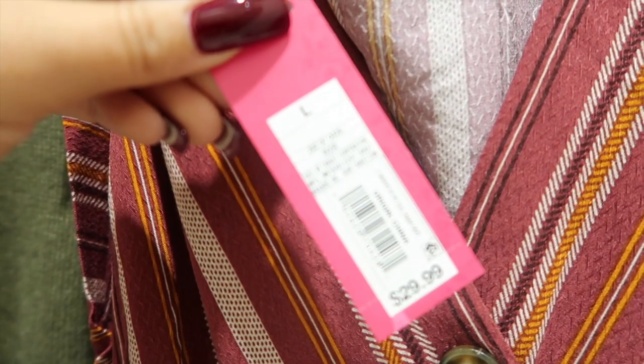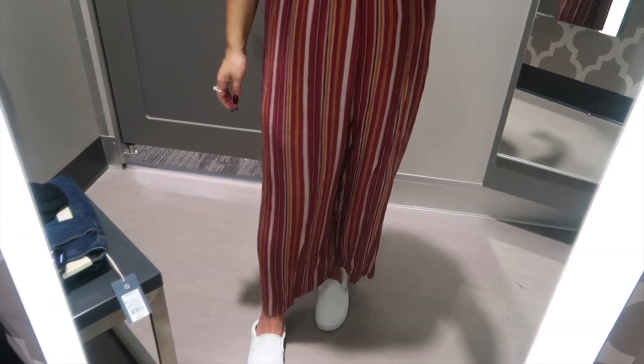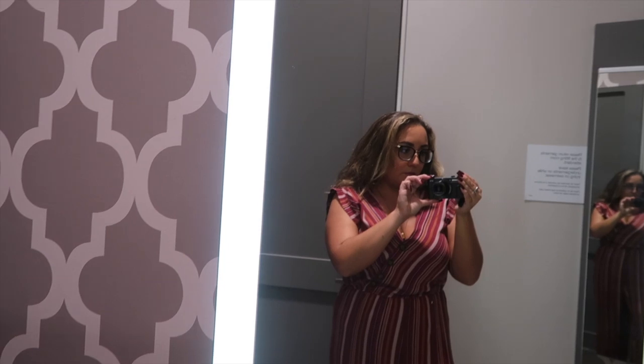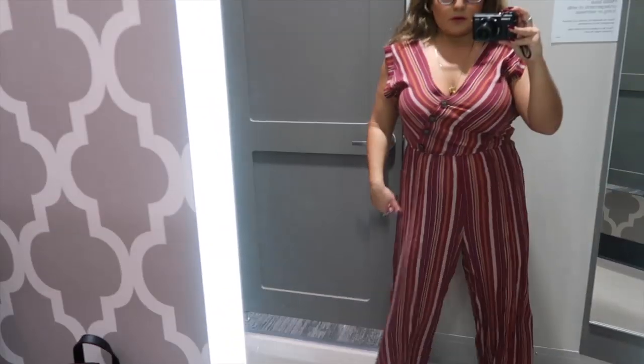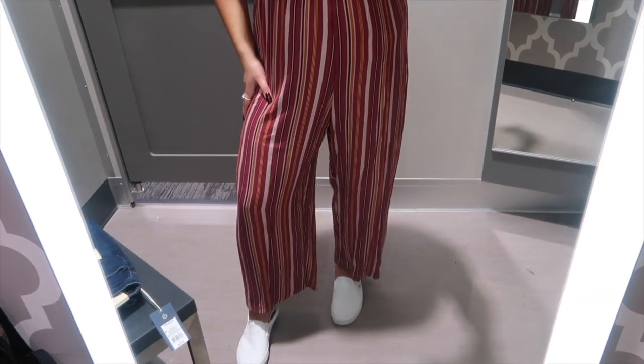The next item is from the Exhilaration line — it's a jumpsuit. I wanted to see what jumpsuits they still had available for fall because I feel like after spring and summer we kind of steer away from them. This jumpsuit was really cute because it had a lot of fall colors — the browns, the burgundies, the yellows and that mustard color which I love. I tried this on in a size large. It had a very stretchy elastic waistband and the pants were very flowy and fit perfectly. The issue was in the bust — it fit a little bit snug there. And the one thing that would steer me away completely is it had no pockets, and in this day and age we want pockets.